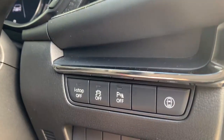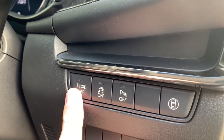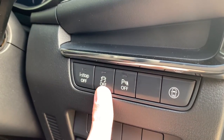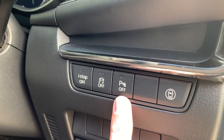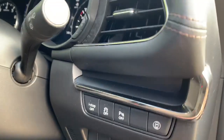As you come into the vehicle, you've got a set of buttons here for various features. You've got your i-stop start-stop technology, which you can turn off if you're not a fan. You've also got your traction control and your parking sensors, which you can toggle on and off — though they will come on automatically when you go into reverse.